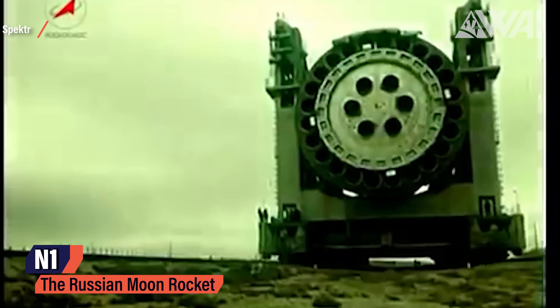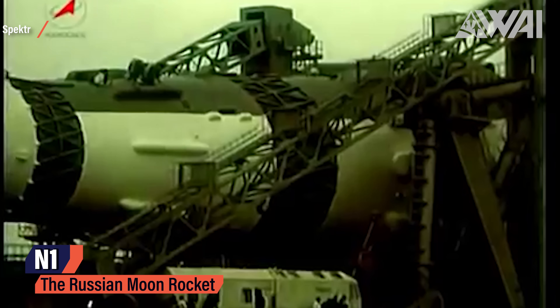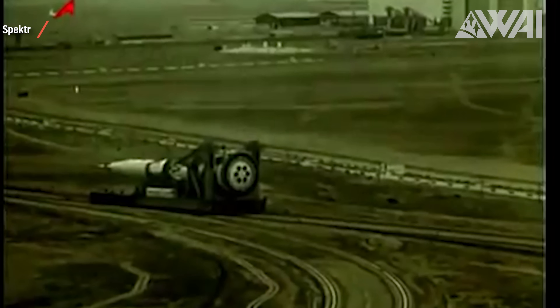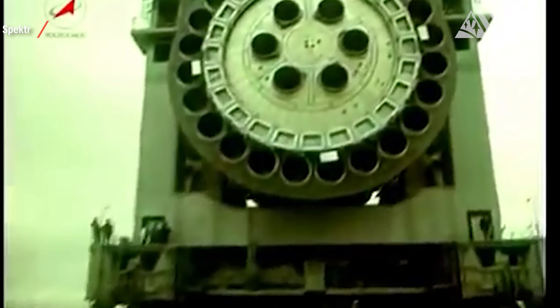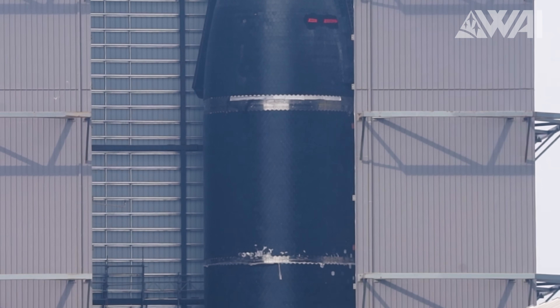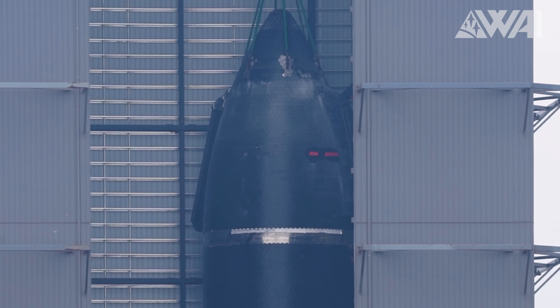It'll be another first at Starbase and the whole spaceflight industry. The Russian N1 Moon rocket had four launch attempts and four failures, a different reason each time. Even though it had 30 engines, it didn't have as many as a Super Heavy booster. SpaceX is genuinely building a record-holder rocket in Boca Chica in almost every regard. Complexity is a problem when it comes to rockets, and even though the whole Starship isn't very complex, the booster's engine setup definitely is.